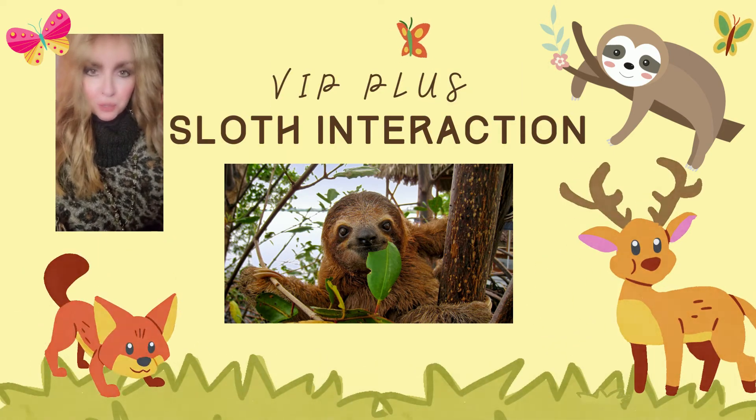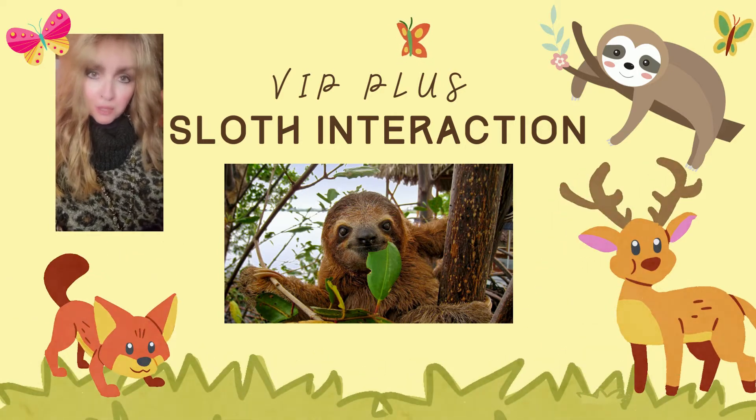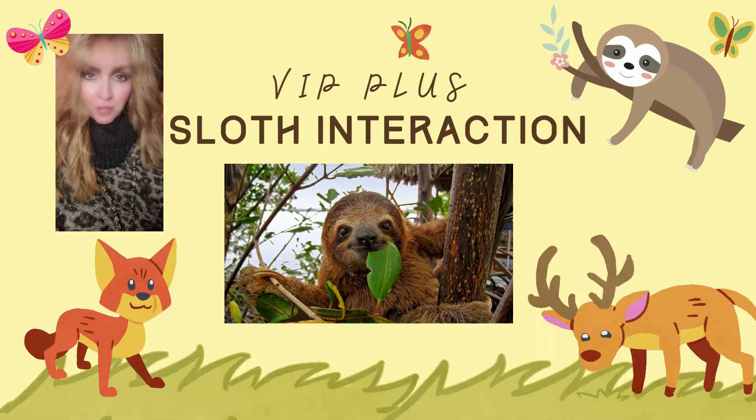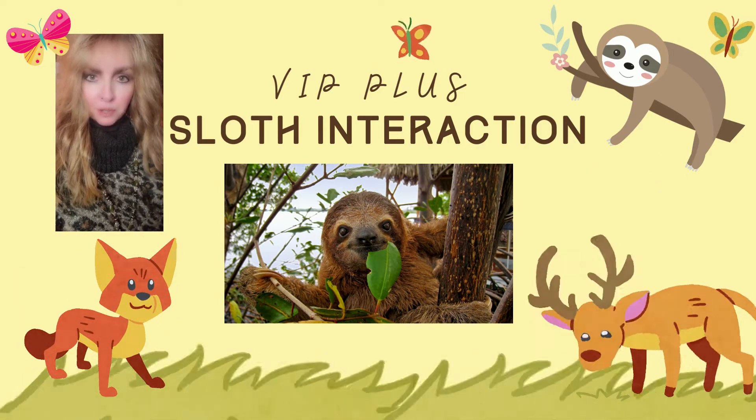Hi everyone, Susan Hammons, Realtor with Sunset Cove Group Real Estate Partners brokered by EXP Realty. Welcome back to my channel and thank you so much for the new subscribers. Today I'm going to talk about the Promised Land Zoo.